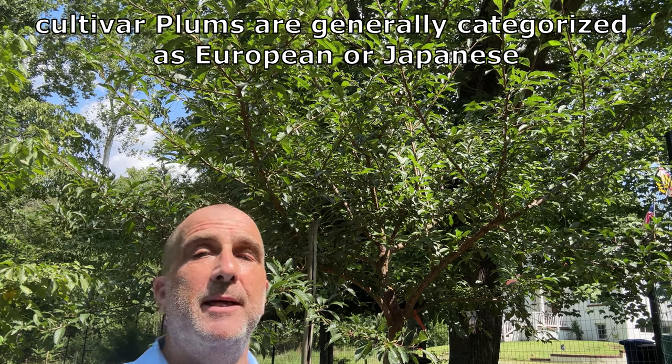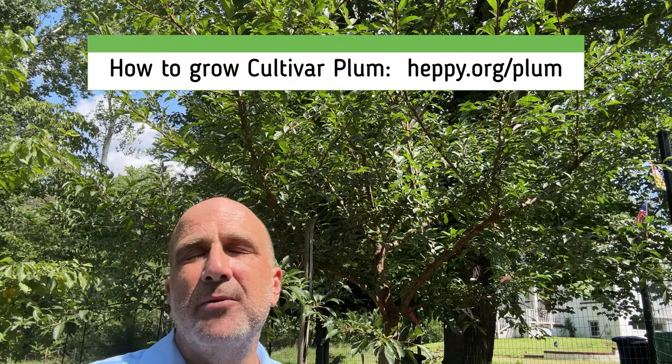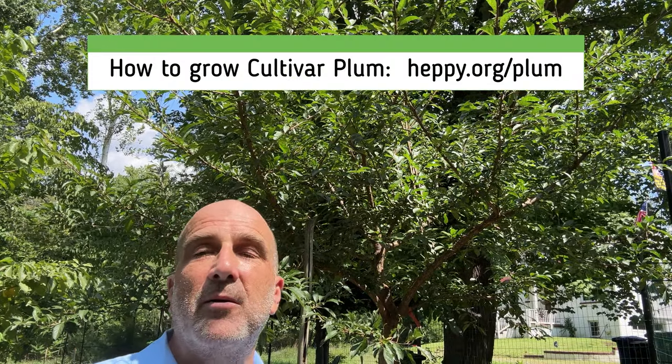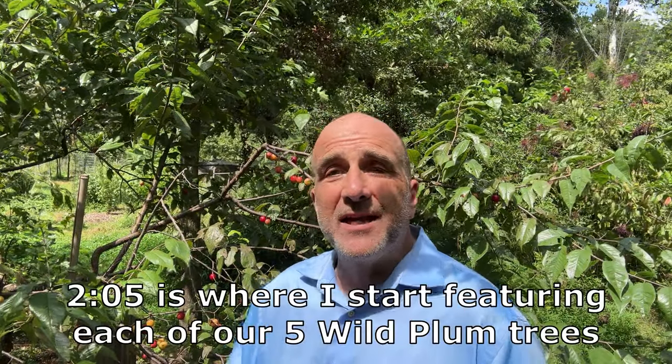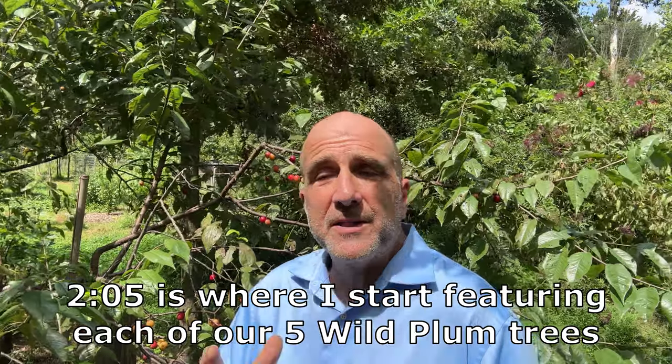They do need to cross-pollinate. With all cultivars, the advantage is you generally know when it's going to flower, when it's going to fruit, what the fruit is going to look like, what it's going to taste like, and other characteristics. The fruit that you get in the store is one of those 6,000 cultivars that humans have developed.